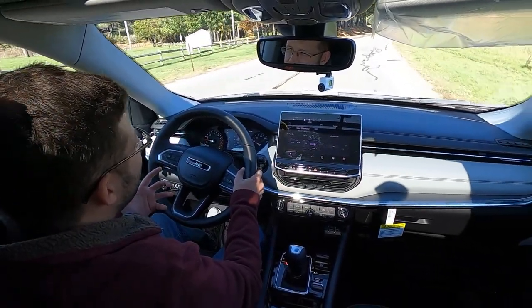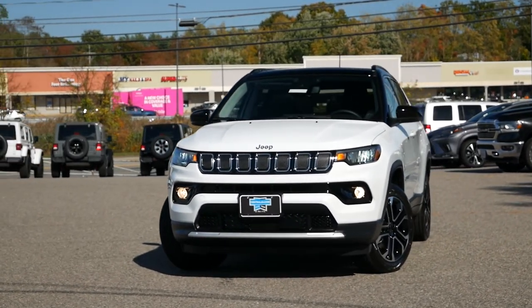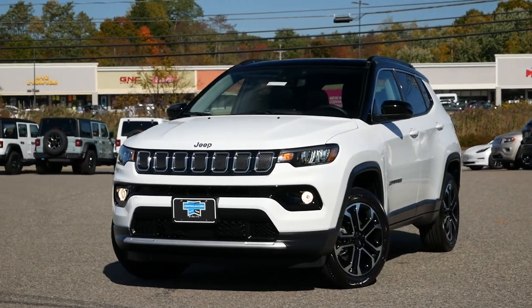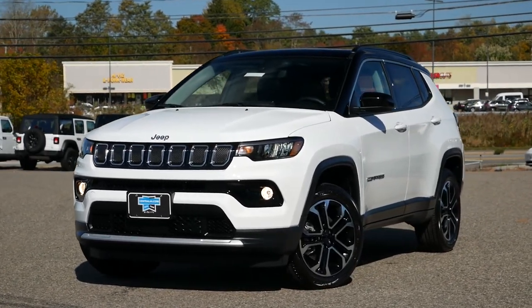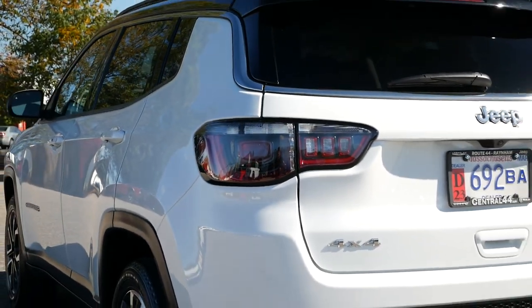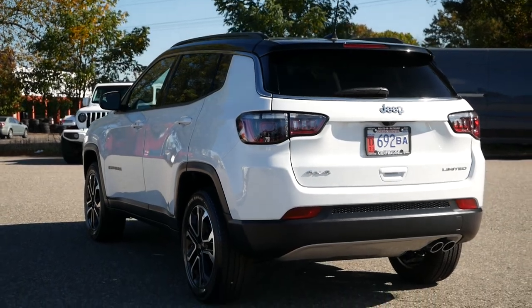For 2022, all Jeep Compass Limited models come equipped with four-wheel drive, whereas the Sport, Latitude, and Altitude offer both front-wheel drive and four-wheel drive. When it pertains to fuel economy, you're looking at right around 22 miles per gallon in the city and 30 miles per gallon on the highway.